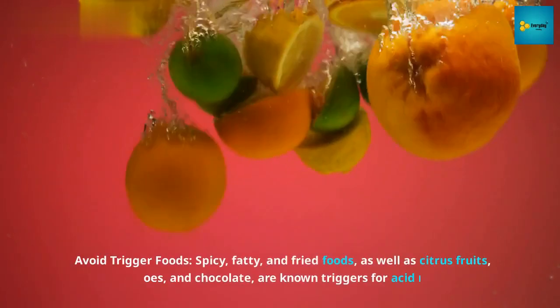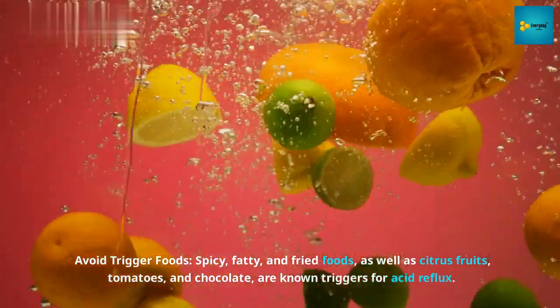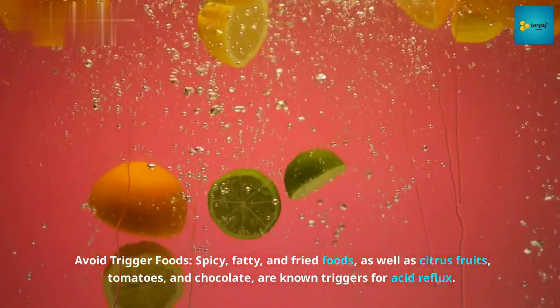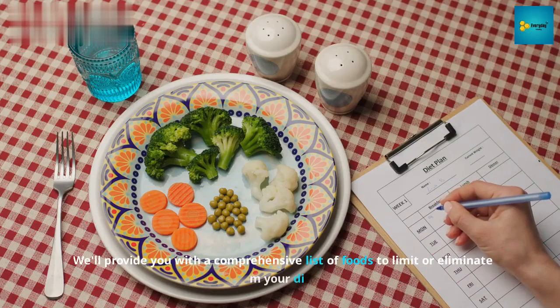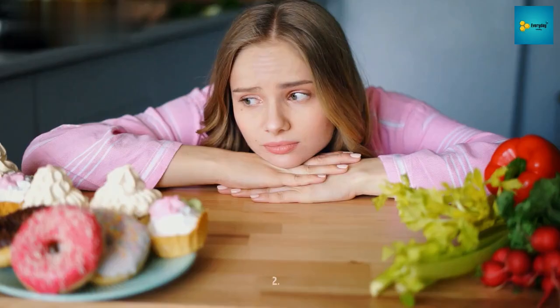Number 1: Avoid trigger foods. Spicy, fatty, and fried foods, as well as citrus fruits, tomatoes, and chocolate, are known triggers for acid reflux. We'll provide you with a comprehensive list of foods to limit or eliminate from your diet.